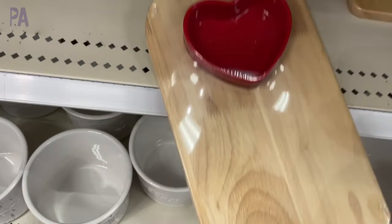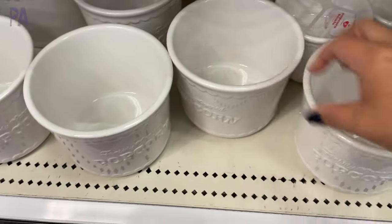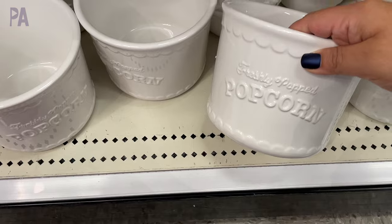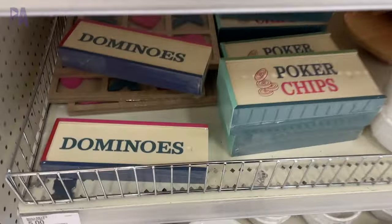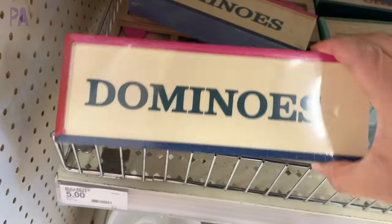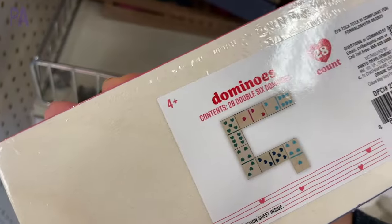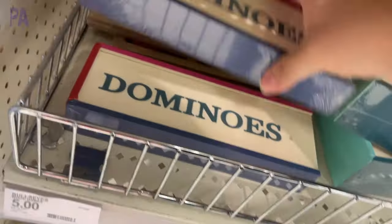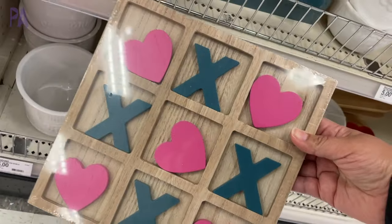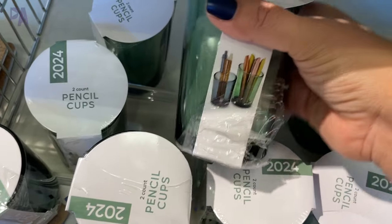This little tray is a cutting board with a heart container on top. There are lots of different popcorn bowls that are ceramic and white — they look really nice and you can use those year after year. Some really fun game night items here: a dominoes box, a box for poker chips, and even one for a tic-tac-toe game. These are all wooden and look really nice. They also had a desk organization set with a clear acrylic pencil holder.